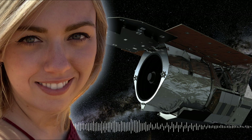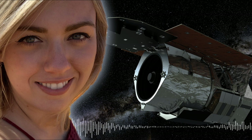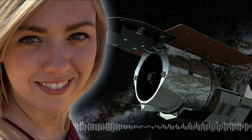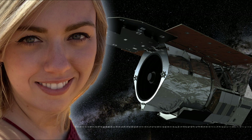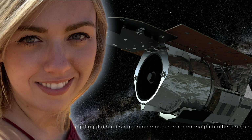My name is Dr. Savannah Jacklin, and I am currently working at Vanderbilt University in Nashville, Tennessee, in the United States. My focus for the past five years or so has been on a type of science called gravitational microlensing, which is a very unique and largely understudied way to find new planets outside of our solar system.